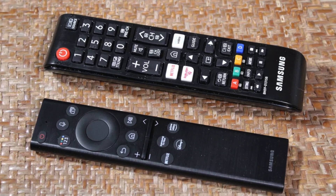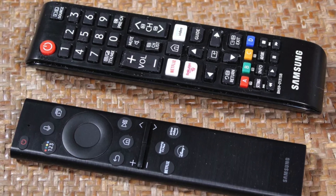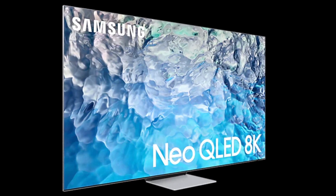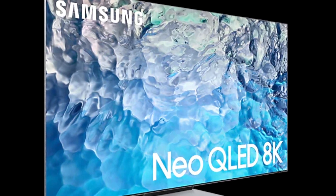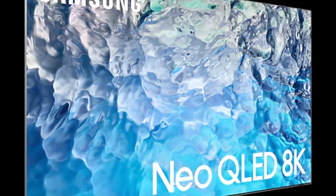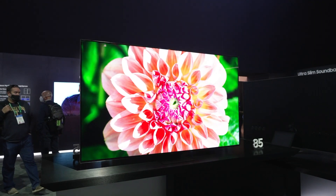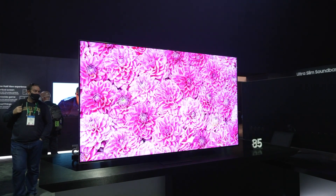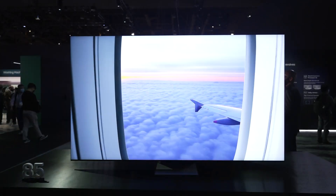The One Remote is both ergonomic and environmentally responsible, due to a solar cell on the rear that recharges the batteries. There are also direct-access buttons for Netflix, Prime Video, and Disney+, as well as a microphone for voice interaction. The Samsung QN900B produces excellent big-screen visuals, and while there is currently limited native 8K material, the cutting-edge image processing comes in handy, with screen sizes of 75 inches and more producing exact and detailed images.